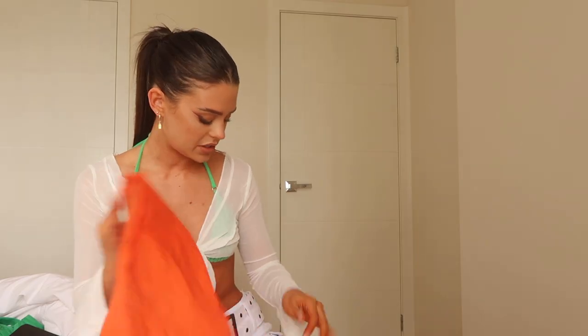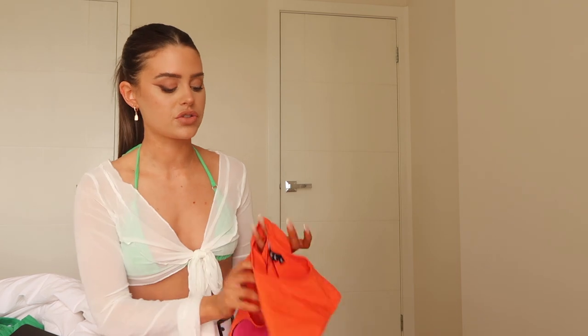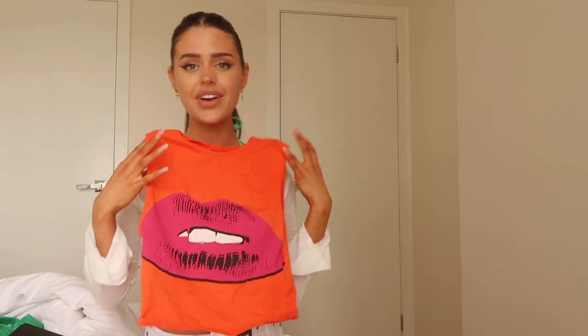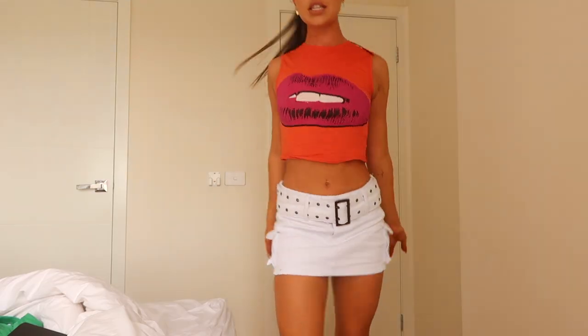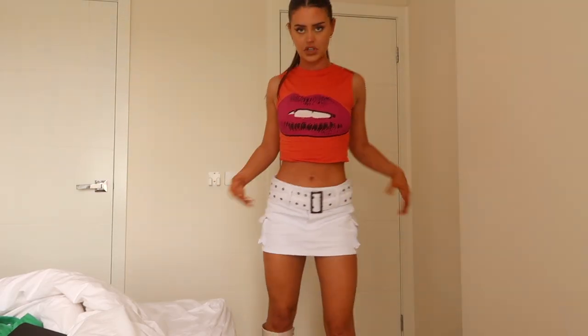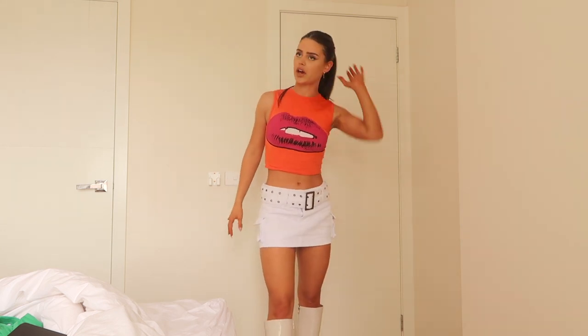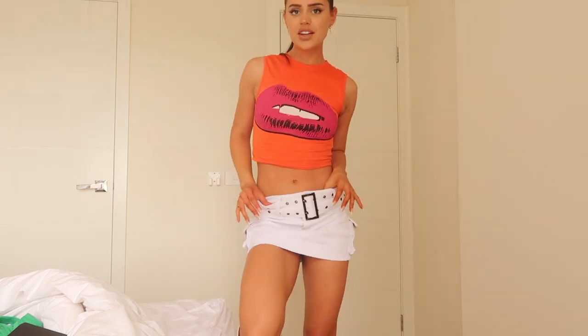I'm also going to pair this top with my cargo skirt. I think this top is so cute. This is the top with the skirt, which is another huge vibe — it just goes so well together. I might even wear this out. I'm definitely going to get a lot of use out of this skirt. I love orange and pink together — I think they just mesh so well.